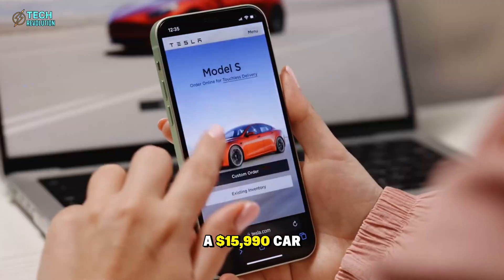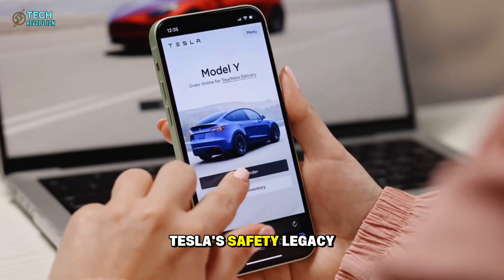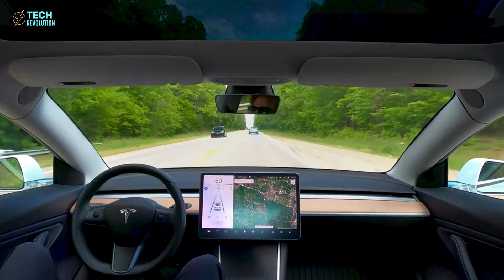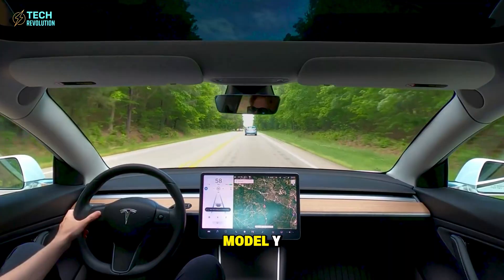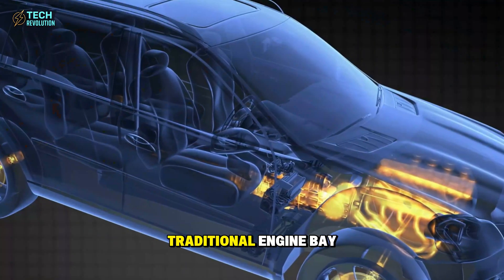This material choice signals Tesla's long-term strategy: reduce material complexity while maintaining world-class safety. A $15,990 car that still upholds Tesla's safety legacy — that's not marketing, that's execution. Inside, the Model 2 feels like a scaled-down Model Y, but it's smarter. By removing the traditional engine bay, Tesla achieved a completely flat floor.